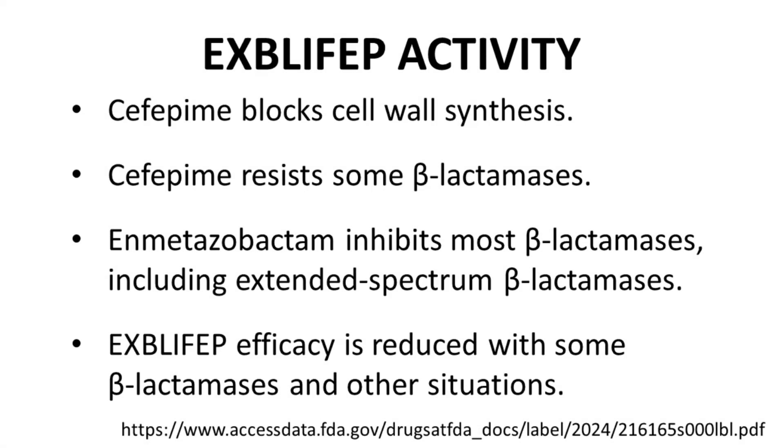In summary, cefepime, the cephalosporin, inhibits cell wall synthesis. Cefepime itself carries some resistance to beta-lactamases, and enmetazobactam is included to provide additional beta-lactamase inhibition, including extended spectrum beta-lactamases (ESBLs), which can be problematic for many beta-lactam antibacterials. Despite advancements, Explefep is not immune to resistance — certain less common beta-lactamases can reduce its efficacy, and other mechanisms such as mutations in cell wall-producing enzymes and efflux pumps also undermine its utility.